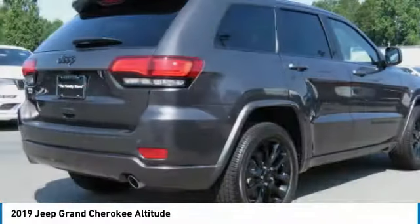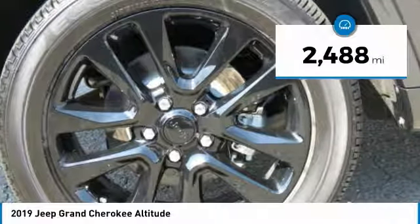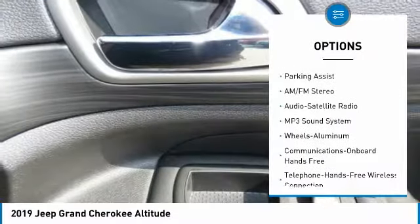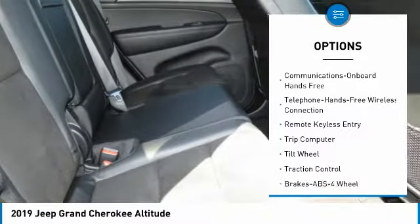This vehicle has less than three thousand miles. Here are some of this vehicle's great options: navigation system, anti-lock braking system, traction control, and Bluetooth wireless data link for hands-free phone.